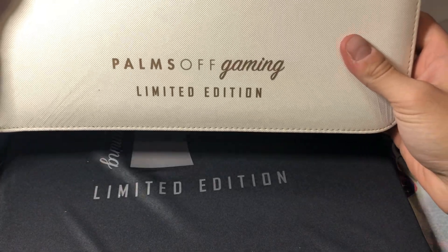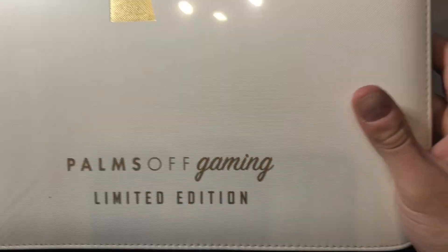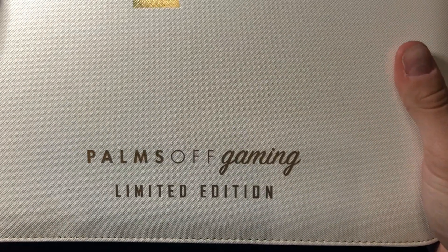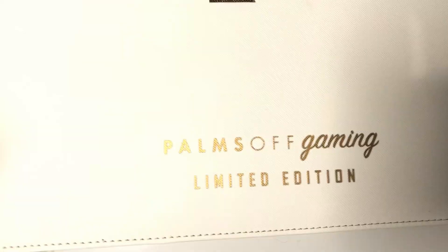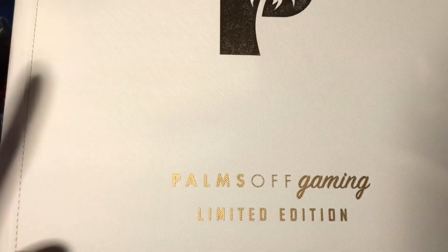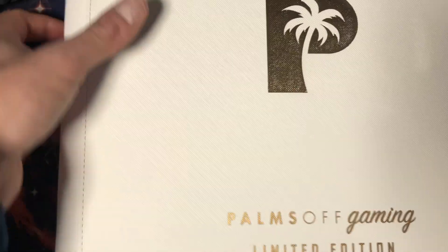Look at this — the Palms Off Gaming limited edition. This is what caught my eye on their website: it's gold and white and it looks phenomenal. It even comes in a plastic sleeve for extra protection. This is a 12-binder as well, exactly the same as the black one, but limited edition. I'm not sure if they've got many left, so if you're keen and you like the look of this, I suggest going and having a look now and grabbing yourself a Palms Off Gaming limited edition 12-binder.